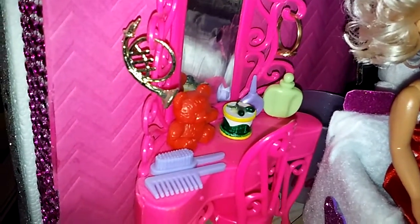Over here she's got her dresser with all her little trinkets — her comb, her brush, a little bear, some perfume. That is such a cute little dresser.